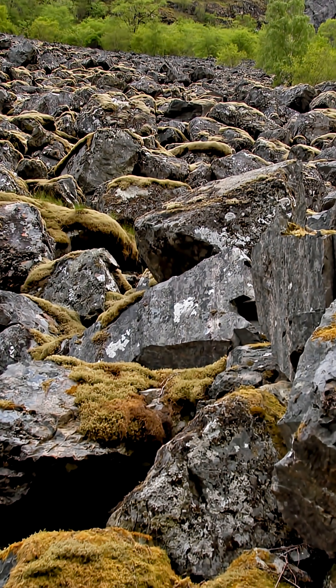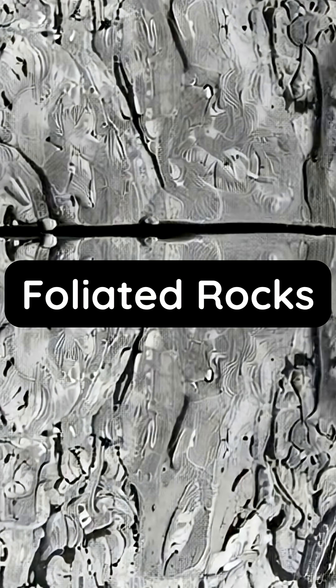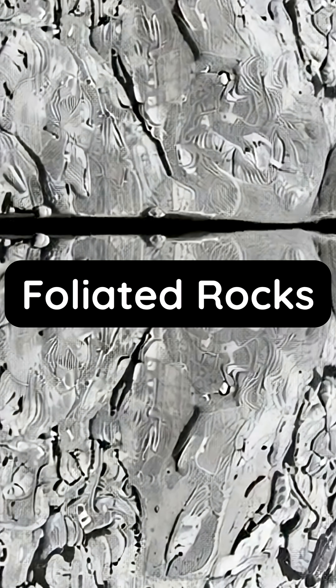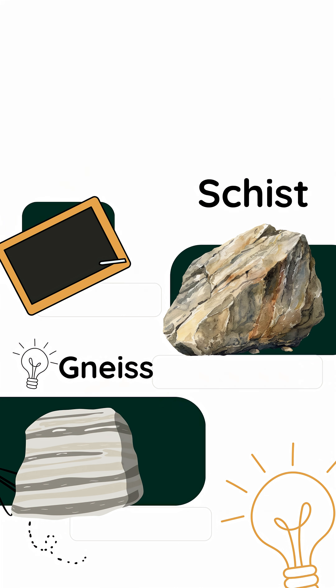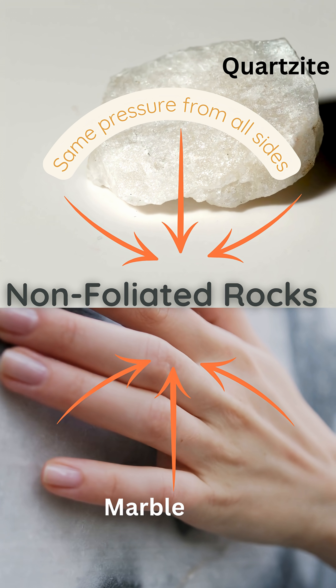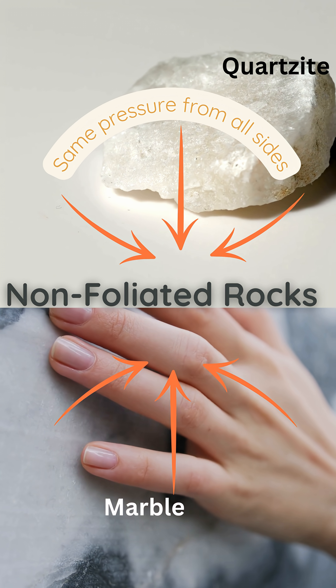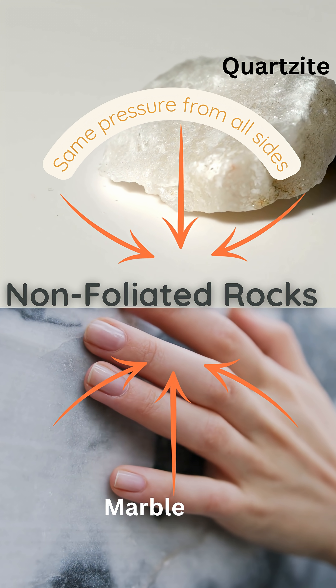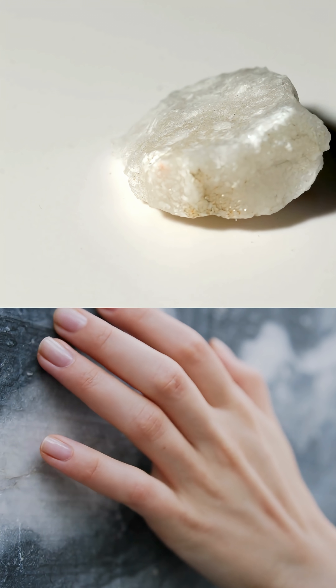Now let's talk types. First up, foliated rocks. These have stripes or layers from all that squeezing. Next, non-foliated rocks — no stripes here, just smooth textures from even pressure. Foliated equals striped. Non-foliated equals smooth. Both are solid proof that rocks can transform.